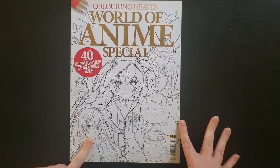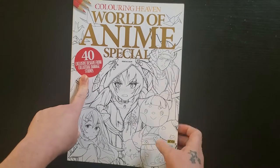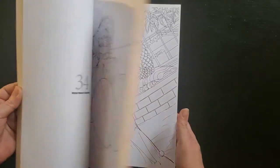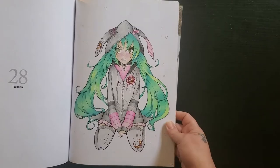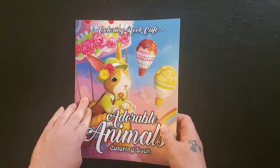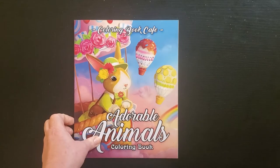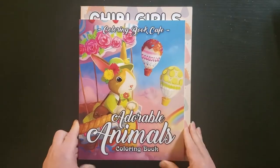I have my Coloring Heavens divided by artists if there's only one in there. So this is Collateral Damage Studios, and it's a lot of anime which is not so much my thing — but she was really cute so I colored her. Then we're on to Coloring Book Cafe, of which I only have two. I have this adorable animals book, and I like the size of it — it's a regular size coloring book, a little bit smaller. I like that.